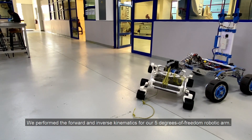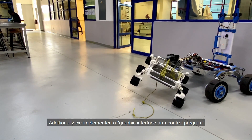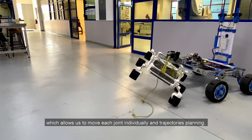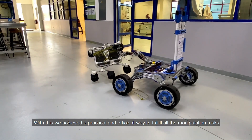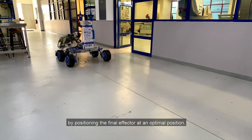We performed forward and inverse kinematics for our five degrees of freedom robotic arm. Additionally, we implemented a graphic interface arm control program, which allows us to move each joint individually and perform trajectory planning. With this, we achieved a practical and efficient way to fulfill all manipulation tasks by positioning the end effector at an optimal position.